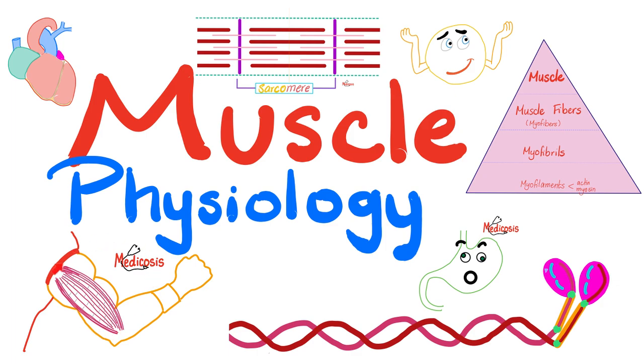You have three types of muscles in your body: skeletal muscles, cardiac muscle, and smooth muscles. Skeletal is voluntary; cardiac and smooth are involuntary. Skeletal is multinucleated; cardiac and smooth are uninucleated. Skeletal is supplied by the somatic nervous system; cardiac and smooth are supplied by the autonomic nervous system. Cardiac muscles have gap junctions or nexus, and that's why they contract together as one syncytia.